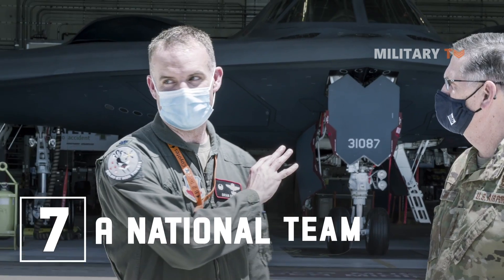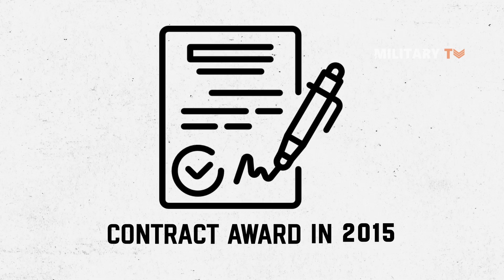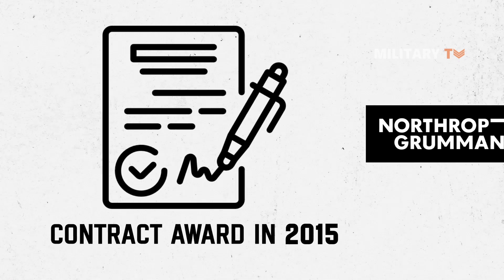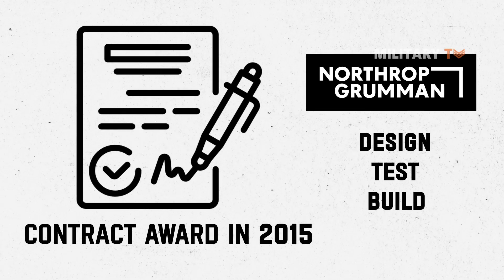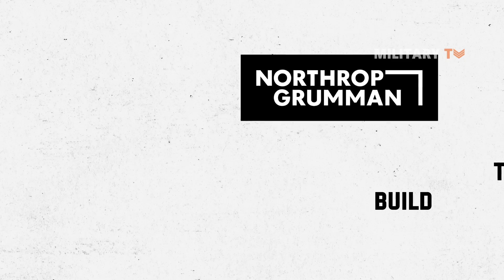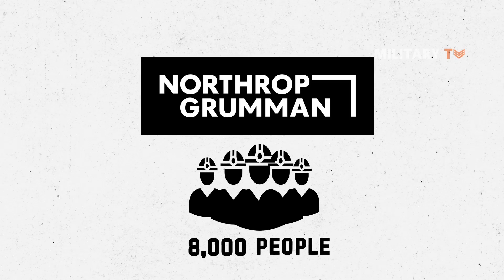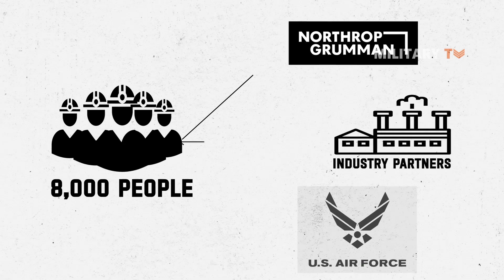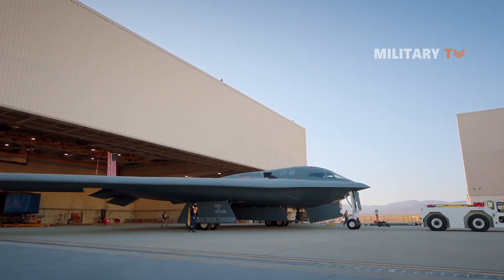Number 7: A National Team. Since contract award in 2015, Northrop Grumman has assembled a nationwide team to design, test, and build the world's most advanced strike aircraft. The B-21 team includes more than 8,000 people from Northrop Grumman, industry partners, and the Air Force. The team consists of more than 400 suppliers across 40 states.